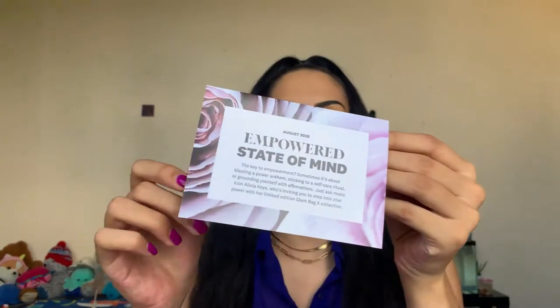Now let's officially get into this Glam Bag X. I'm super excited because today we're getting into Alicia Keys as our celebrity Glam Bag X host. This is our little card right here — I am freaking in love with Alicia Keys. This is the August 2022 'Empowered State of Mind.' It says: 'The key to empowerment — sometimes it's all about blasting a power anthem, sticking to a self-care ritual, or grounding yourself with affirmations.'